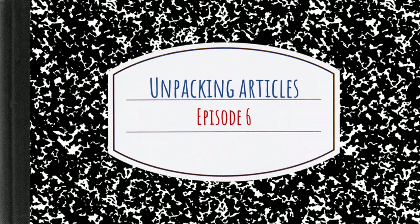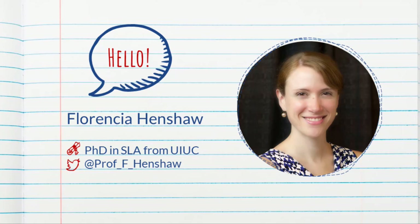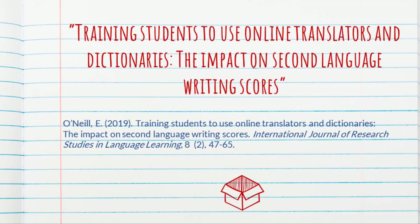Hello and welcome to episode six of Unpacking Articles. My name is Florencia Henshaw. I have a PhD in Second Language Acquisition from the University of Illinois Urbana-Champaign, and the author of today's article also has a PhD from the same university. Today we're going to be unpacking this research study: Training Students to Use Online Translators and Dictionaries: The Impact on Second Language Writing Scores.